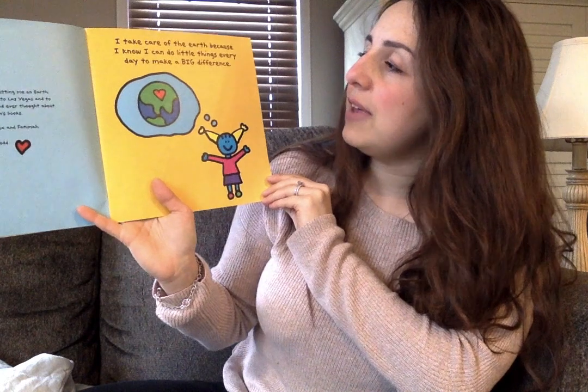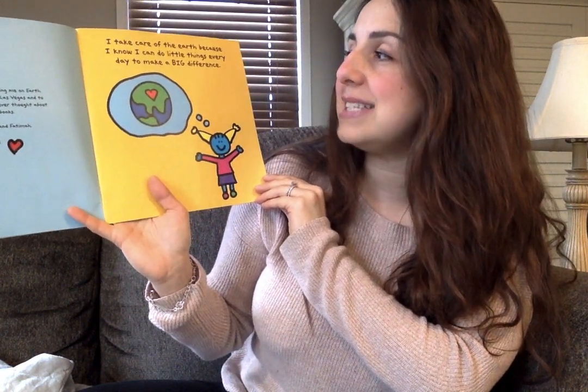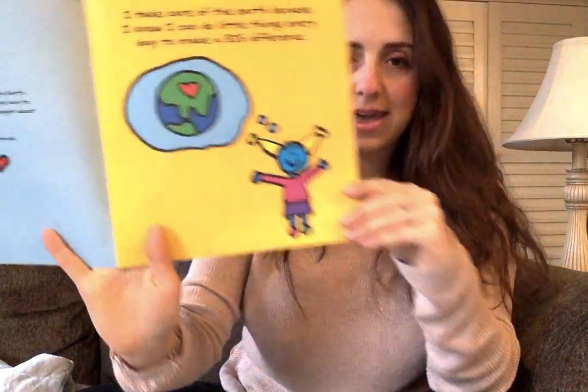I take care of the Earth because I know I can do little things every day to make a big difference.